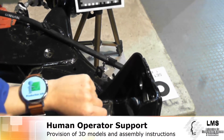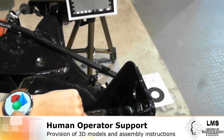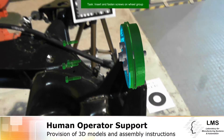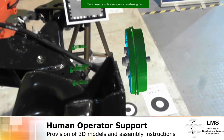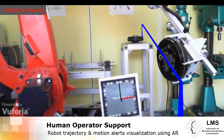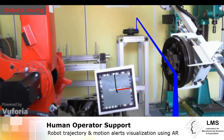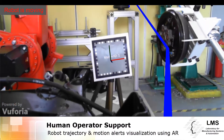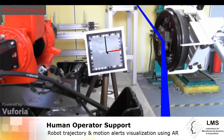Through augmented reality technology, RoboPartner aims to reduce the cognitive load of operators in the factories of the future. The communication loop between the human and the robot is closed through an intuitive smartwatch application, enabling the capability to confirm task completion or request information with the press of a button.